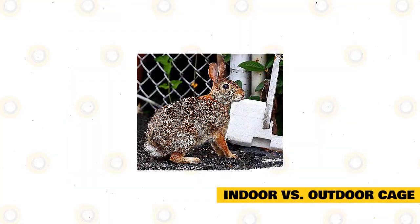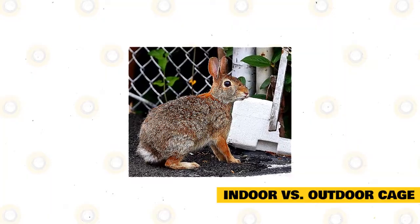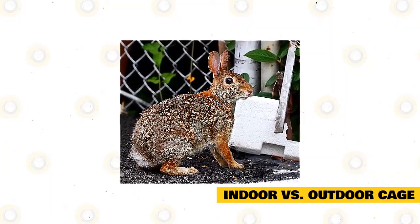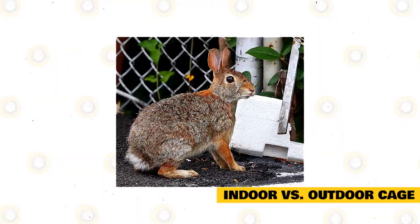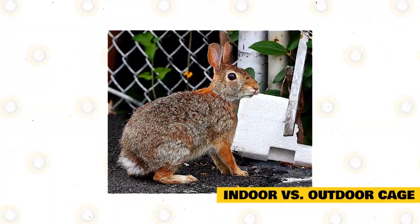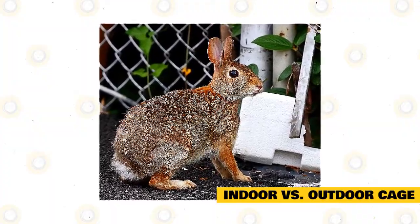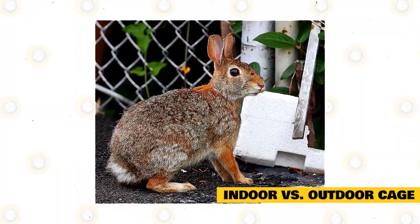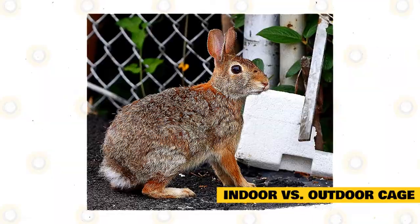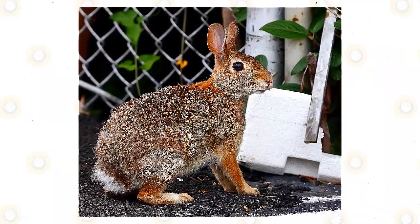If you want to keep your rabbits inside but do not have enough space, you can prepare an outdoor cage to play and run around. Meanwhile, outdoor cages are the easiest to clean and also give your rabbits more room for playing and running around. Take note that the rabbit cage should be kept away from direct sunlight and areas with high moisture. The cage should also be well protected from predators, including other pets such as cats and dogs. You can't check on your pets as much outdoors, but they will have a lot of space that mimics their natural environment.